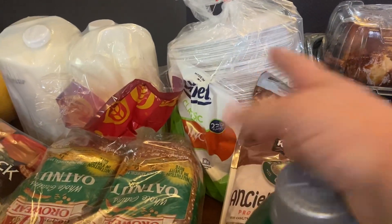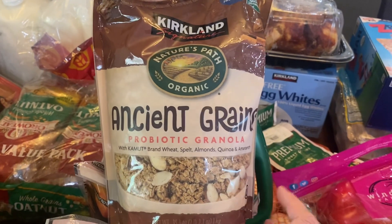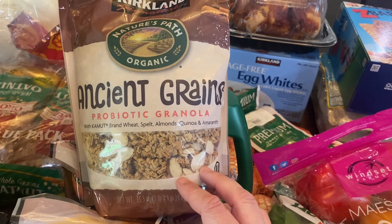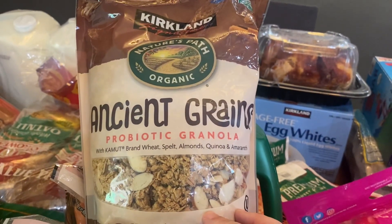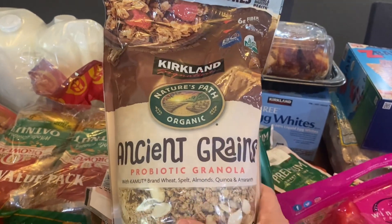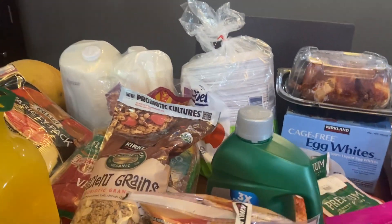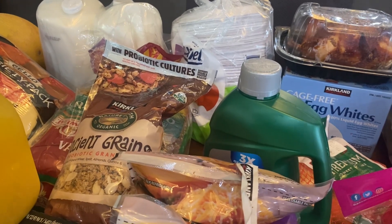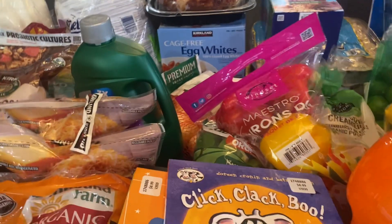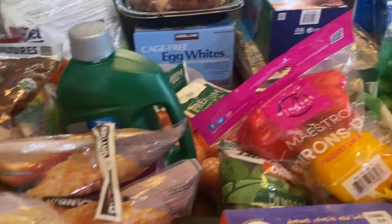More paper plates. This ancient grains probiotic granola has almonds, quinoa, amaranth, bran wheat, and kamut. I've had ancient grains granola before and we've been having a lot of yogurt parfaits with West Coast yogurt, granola, and fresh berries, so I needed to restock. I can also just make homemade granola, which I probably will sometime in the next month or so, but it's convenient to have this on hand.